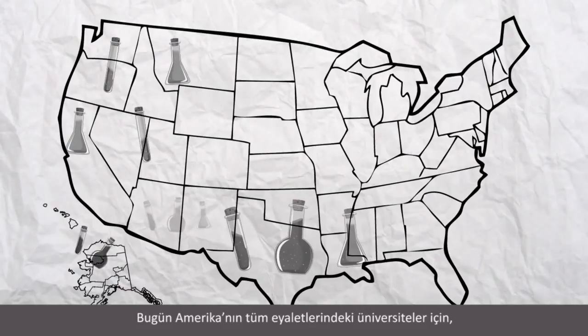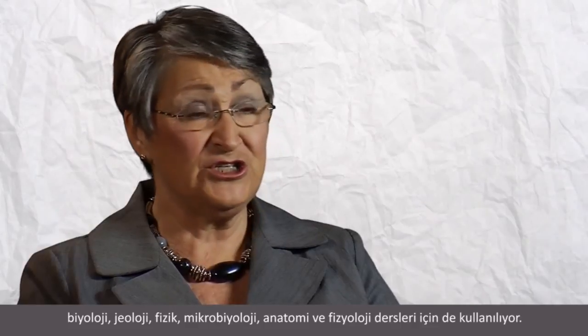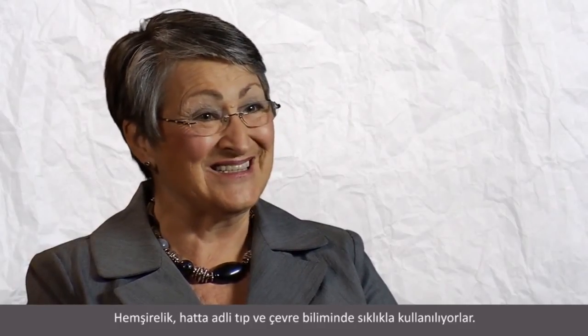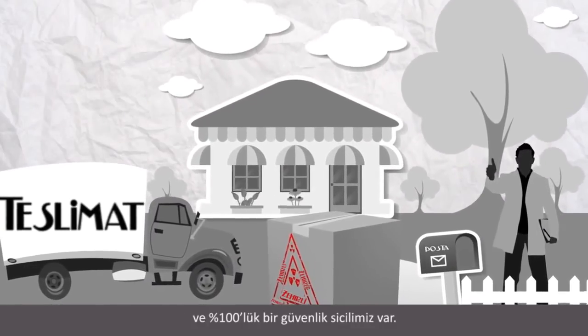Today we produce science lab packs for colleges in every state in the U.S., spanning not just chemistry but also biology, geology, physics, microbiology, and anatomy and physiology. They're used by a lot of nursing programs and even forensics and environmental sciences. We've been doing this for 18 years and have a 100% safety record.